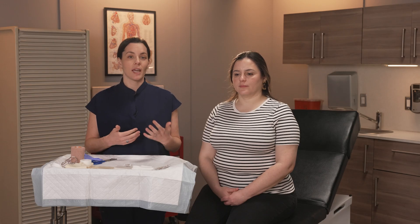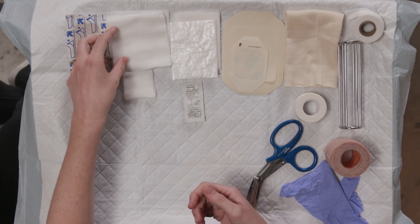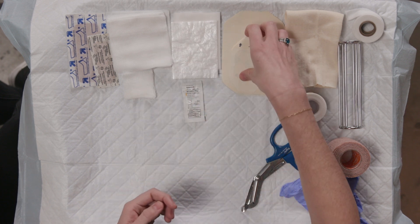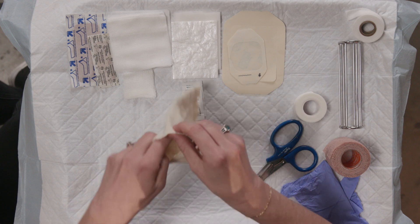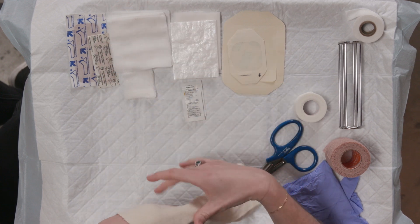Now that we've run through the common types of dressings, let's run through the supplies that you may have in your urgent care center. The first are adhesive bandages — we're all very familiar with these; they come in different sizes and are easy to apply. Next are woven gauze pads, which come as 4x4 or 2x2 most commonly, and non-adherent gauze pads, also in various sizes. We have semi-permeable membrane or transparent films, also in various sizes. We have stockinette, a fabric tubular dressing often used under splints or casts but also to hold on a dressing. And lastly, tube gauze — we have a separate video that covers how to apply tube gauze.